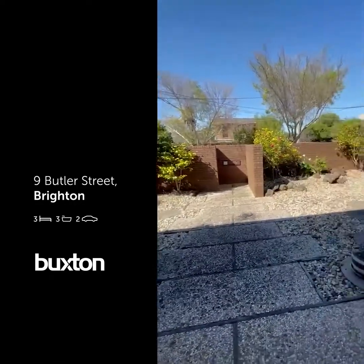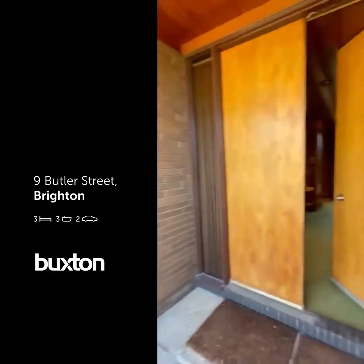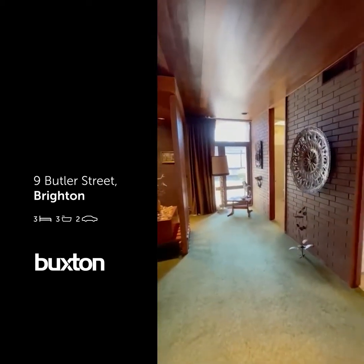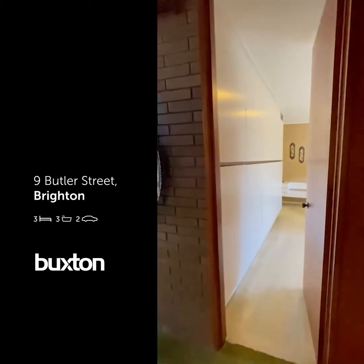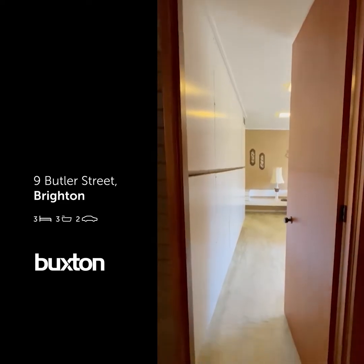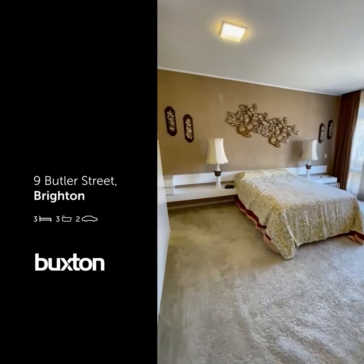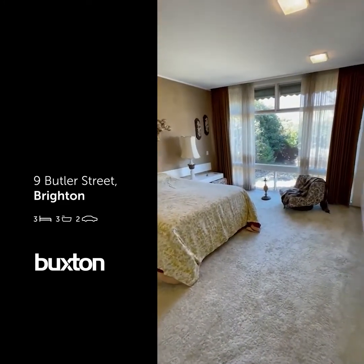9 Butler Street in Brighton — this has to be one of my top five favourite homes in the last 18 years I've been at Buxton. We'll start with the full-height doors; they just stand out. The double doors at the front as well. Master bedroom — huge space and in immaculate condition.